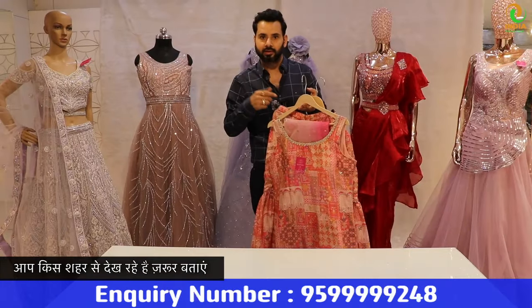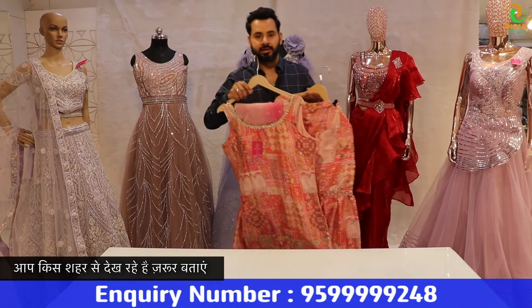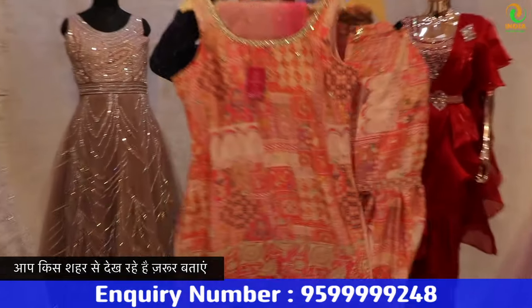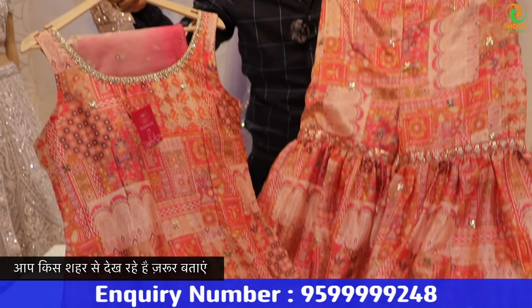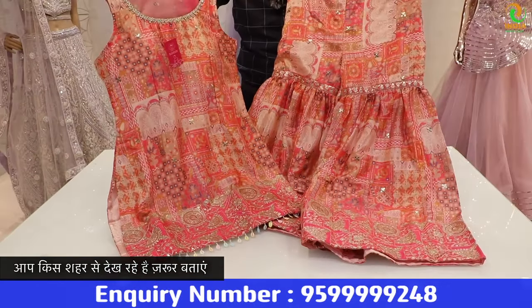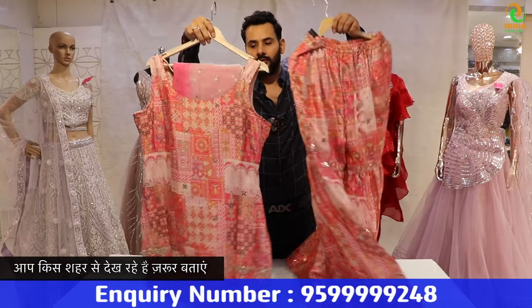Next, I want to show you a different color. I have shown you a design — now let me try to show you a different color. It is a different color and a very beautiful color. It's a wonderful piece. You should take a screenshot and do a WhatsApp inquiry. Now I am going to show you a gown.